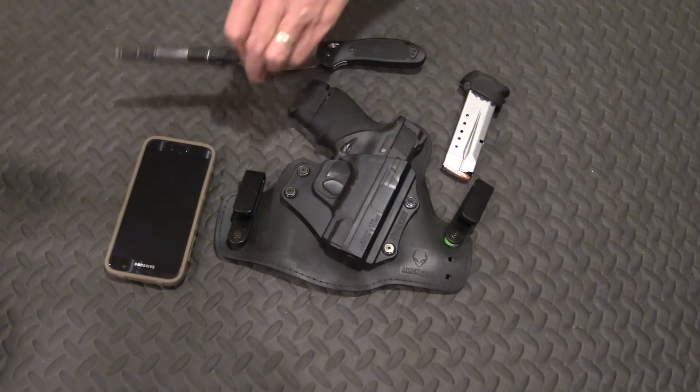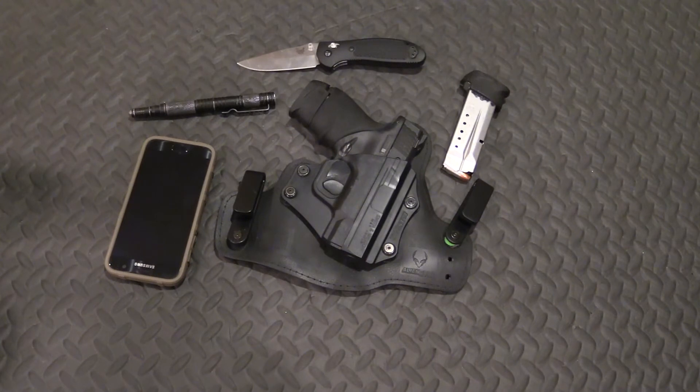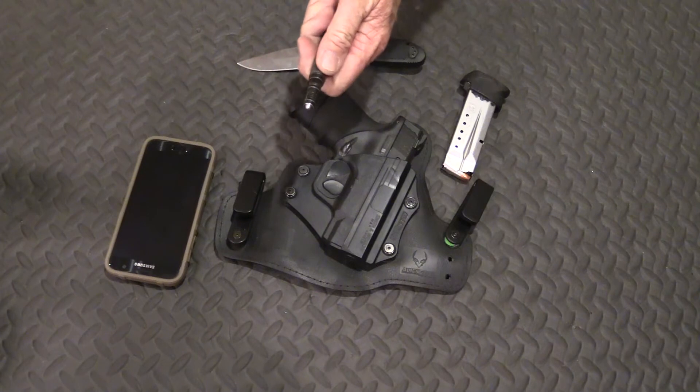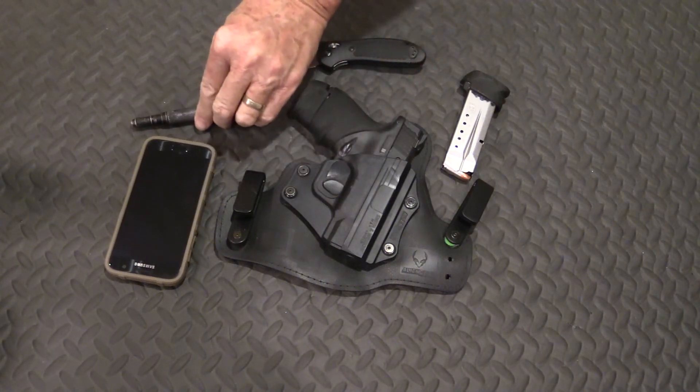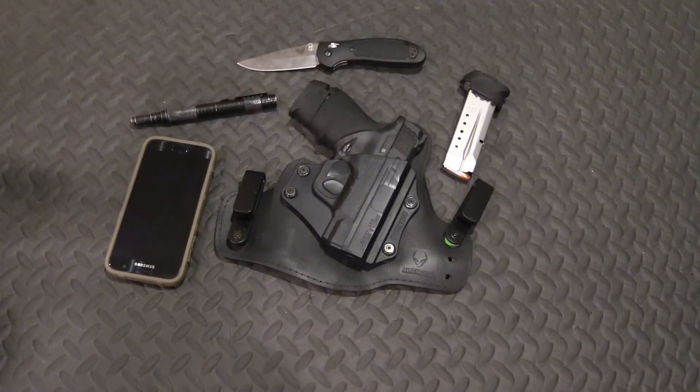Everybody has to carry a pen. That's a Boker Tactical pen — great pen. It takes standard refills; I've had to refill it multiple times because I use that pen a dozen times or more a day. It's got a glass breaker built in, which is also real good for defense — if you had to give somebody a sharp jab with that, it would work great. It's worn down pretty well from being in my pocket for many, many years, but I've refilled it several times. Great pen, great everyday carry item.